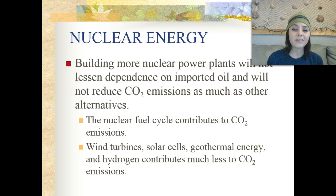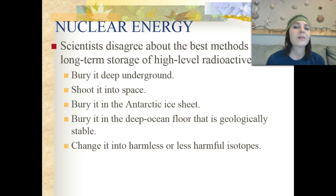The nuclear fuel cycle does contribute to carbon dioxide emissions, whereas wind turbines, solar cells, geothermal energy, and hydrogen contribute much less. Scientists disagree about the best methods for long-term storage of high-level radioactive waste. Proposed methods range from burying it deep underground, placing it in the ocean, shooting it into outer space, or burying it in an Antarctic ice sheet — there is significant debate about what to do with the waste from nuclear power plants.